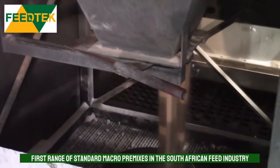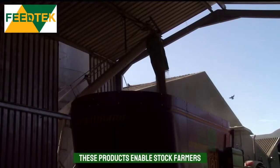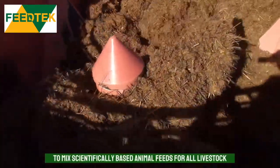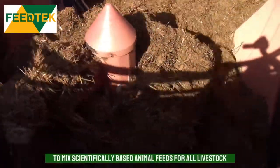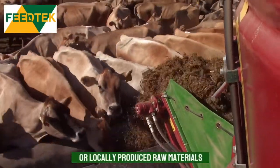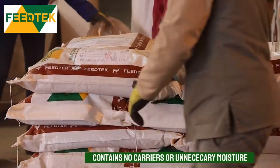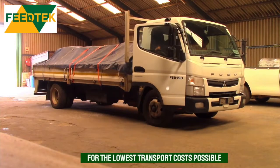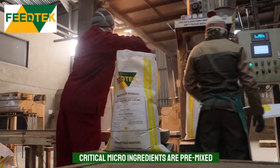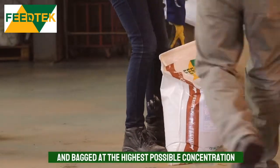Feed Tech was the first group to introduce a complete range of standardized macro premixes into the South African feed industry. These products enable all stock farmers to mix scientifically based feeds for any livestock on farm, while making maximal use of homegrown or locally available ingredients. The Feed Tech range contains no carriers or unnecessary moisture, which minimizes transport costs. All the critical micro ingredients required with balanced animal feeds are premixed and bagged in the highest concentration possible.